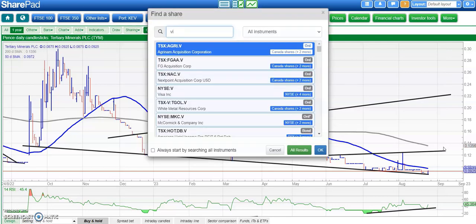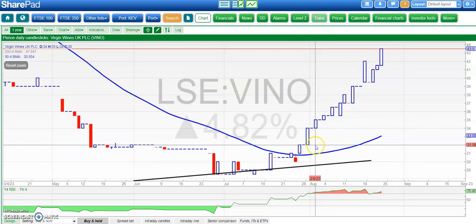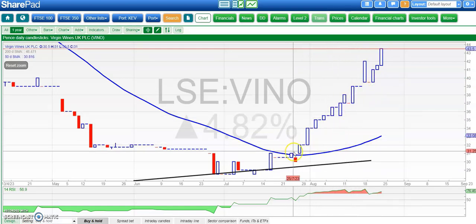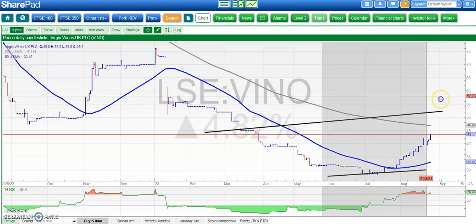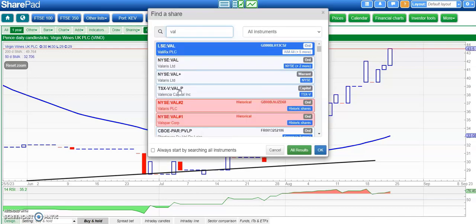On to a stock which has probably got the best price action around — Vino, otherwise known as Virgin Wines. The whole of August has seen up days or sideways days every day, so no red candles at all in August and hardly any in July either. The current view is that above the recent gap floor around 39p, we're heading up to as high as 52p. It's just the strength of those candles which really is a standout — must be something interesting going on there.